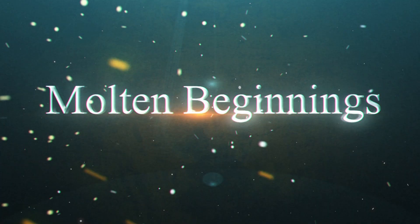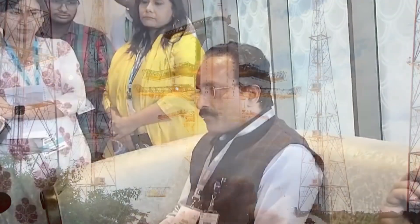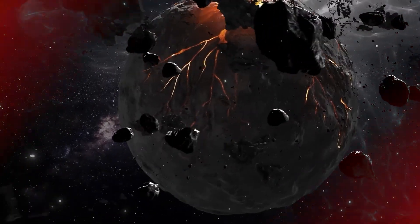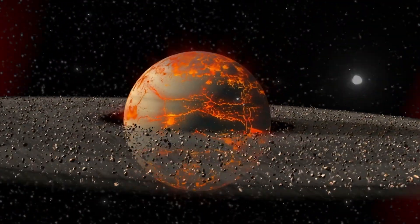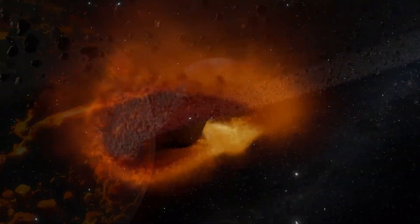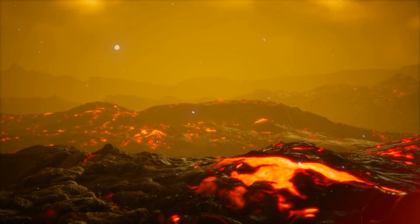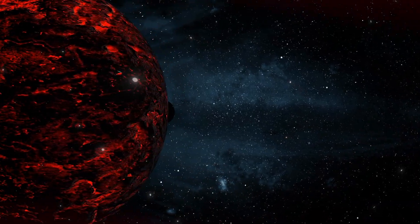Data from Chandrayaan-3 provides compelling evidence to support the hypothesis that an ocean of molten rock once covered the Moon. When the Moon first formed, it was incredibly hot. The intense heat generated from the collision with Theia, combined with the energy from subsequent impacts, would have been enough to melt much of the rock that made up the early Moon.